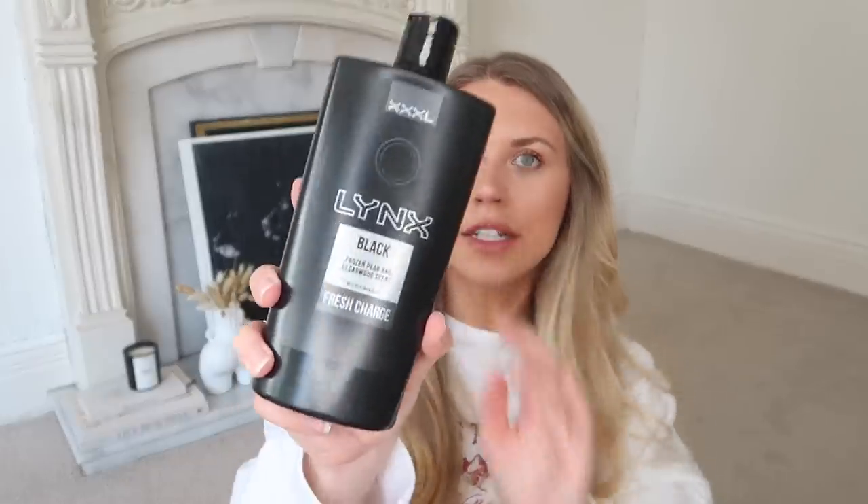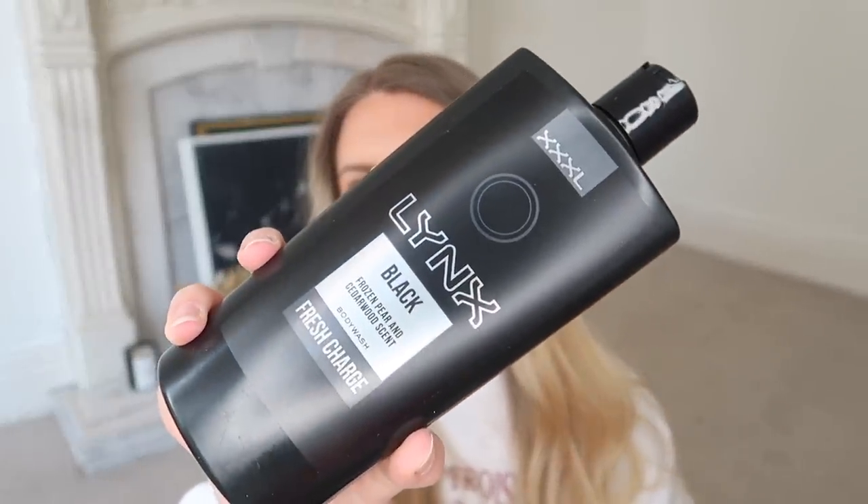I also picked up two body washers. One is a two-in-one hair and body wash for men in Arctic Ocean and Icelandic Moss - I like the typical men's scent for body washes. And I also picked up this Lynx Black in Frozen Pear and Cedarwood, which sounds delightful. These were about £2 each. I find that the beauty and cleaning sections in B&M, Home Bargains and places like that are cheaper than supermarkets.